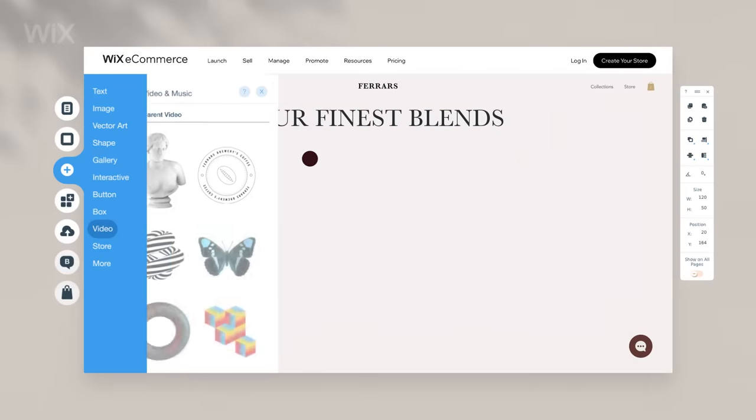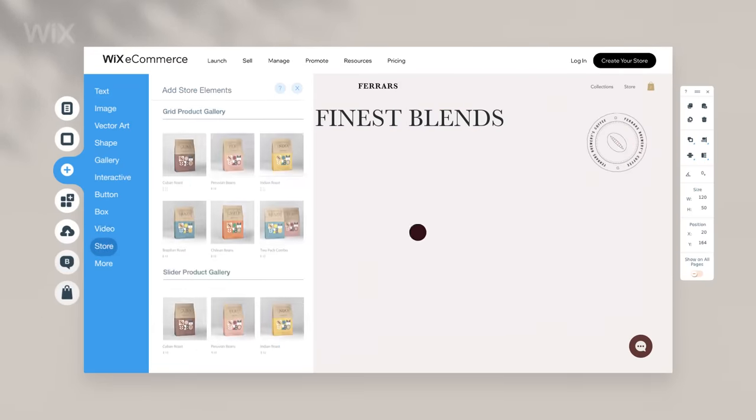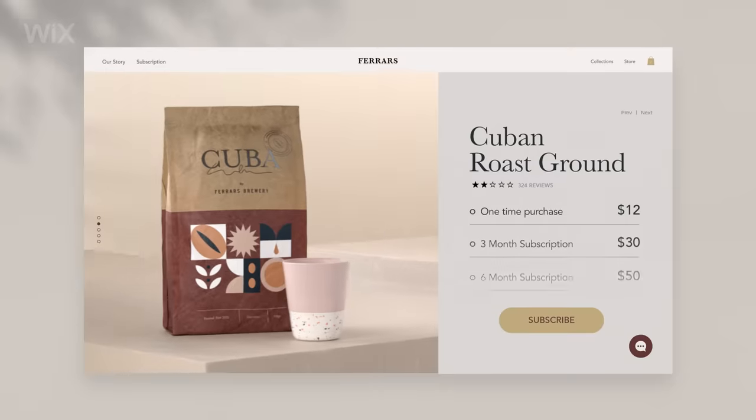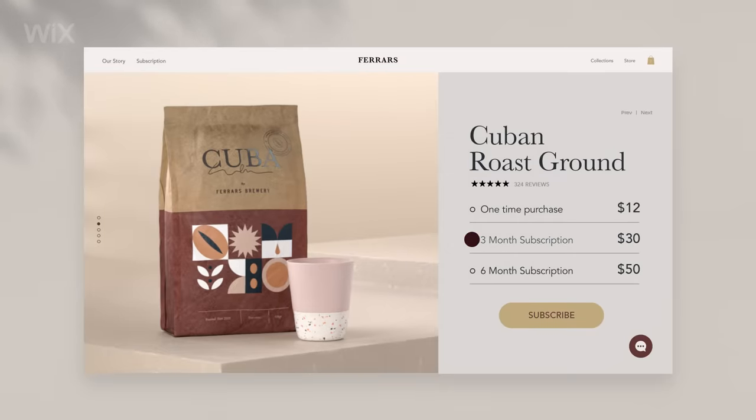Build a state-of-the-art storefront and make it your own. Showcase your products with striking product pages and sell subscriptions. You can practically smell the beans.